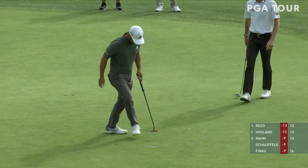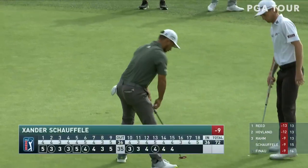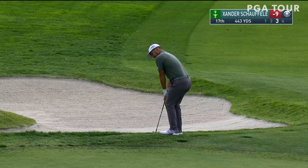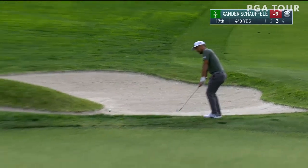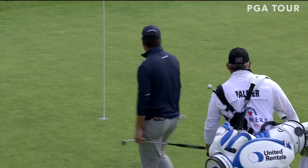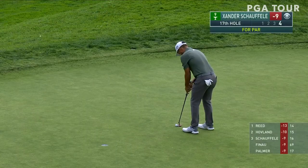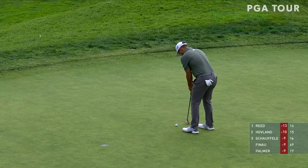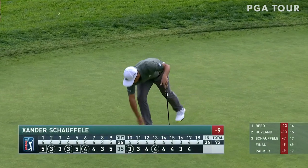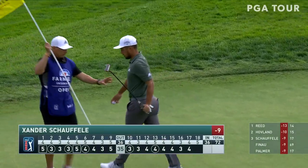Continuing on with some of the great tradition. Now Xander Schauffele nine under, working on 17. Really needed to make sure that the contact was good there. Xander Schauffele has this for par — and he leads in scrambling this week: 18 of 23 up and down.